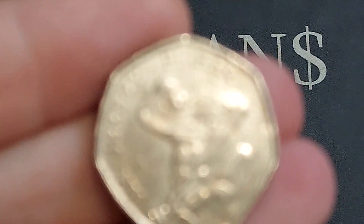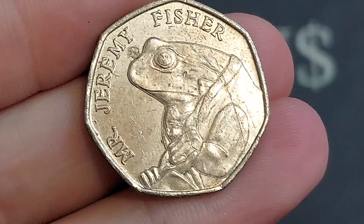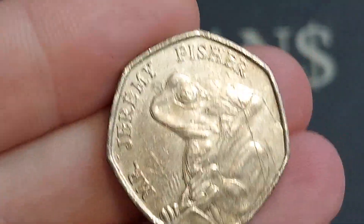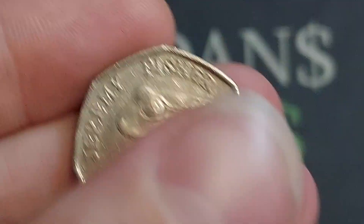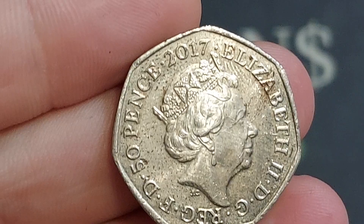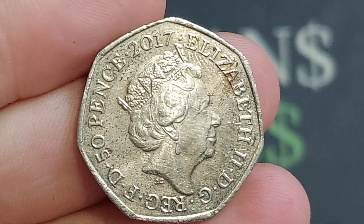Hi guys, Dan's Dollars here. We are back with Dan's Coin Review and Valuations and in this video we're going to take a look at the 2017 Mr. Jeremy Fisher. As always with the coin reviews on the channel, we'll start off with the design work on the coin first before we move on to the mintage figures — exactly how many was released for circulation. From that figure we'll work out the true value of the coin.